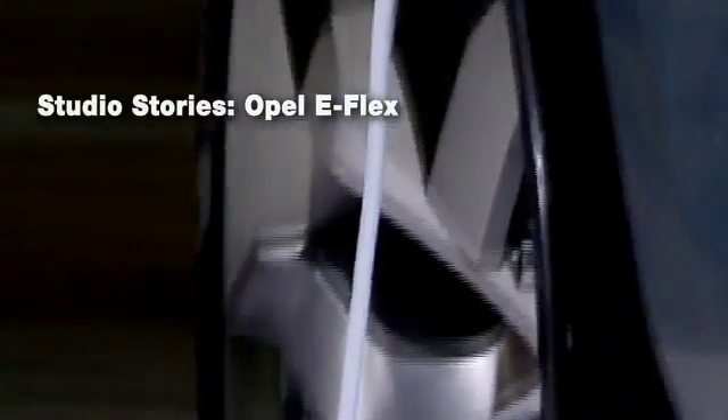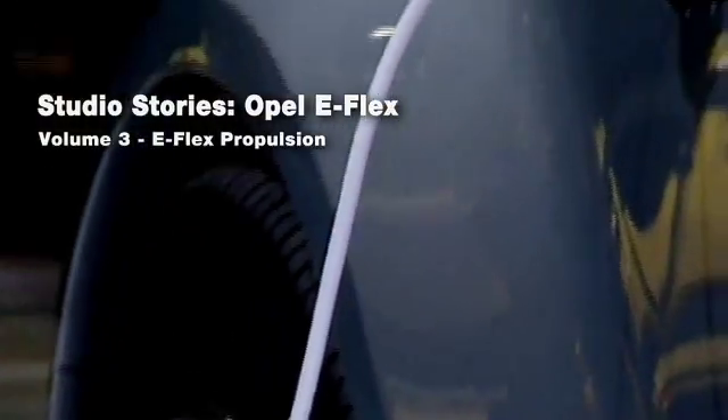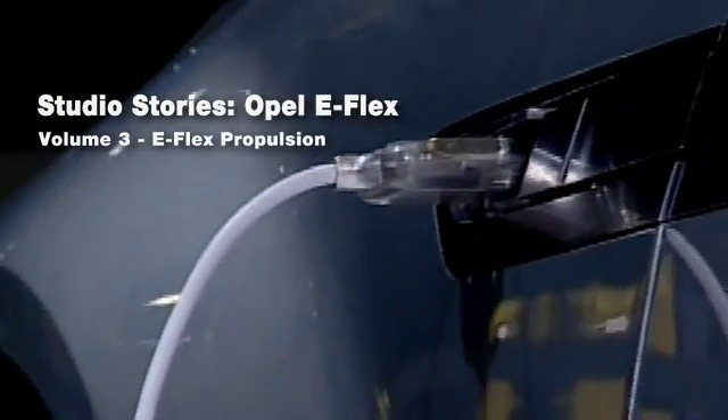With eFlex we will offer a product opportunity to get independent from petroleum and also from gas prices finally. eFlex means electric and flexibility — how you create this electricity.